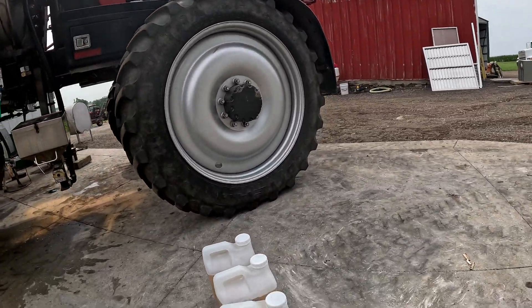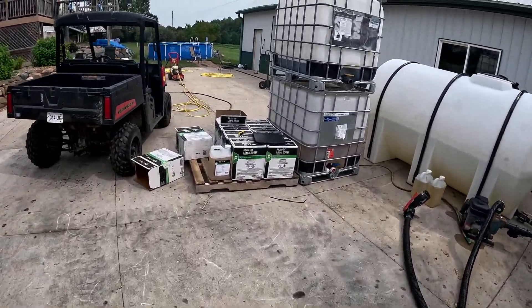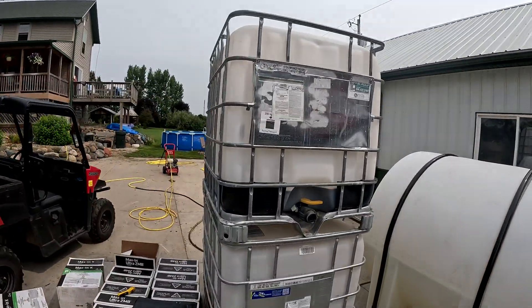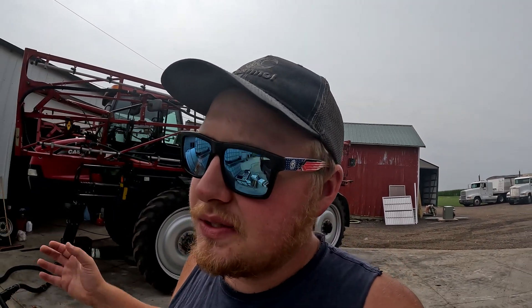For this foliar pass, we're putting in MaxineK — that's potassium — and Maxin Ultra ZMB, which is sulfur, boron, manganese, and zinc. Our third thing is Hybrics in this tank — it's a sugar product. We'll be doing some test strips.